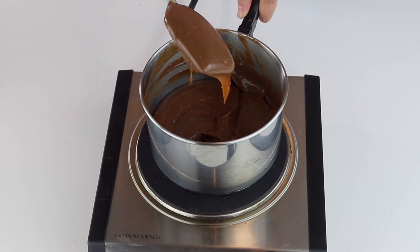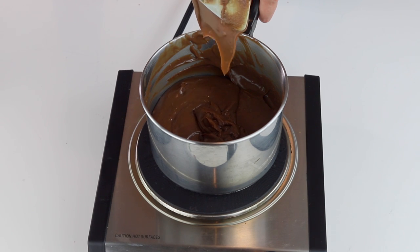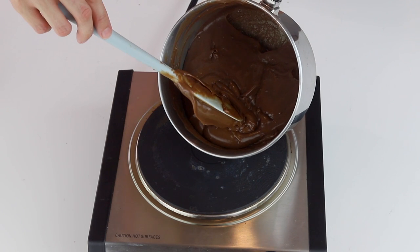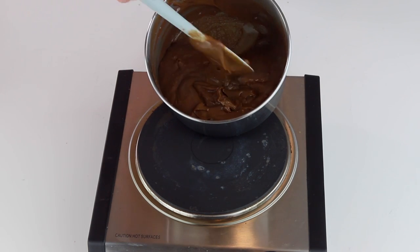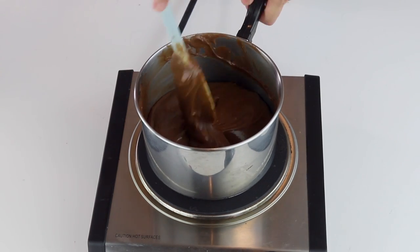Cook until the brigadeiro is thick, falling in chunks off the spatula, and when you run the spatula through the middle you can see the bottom of the pan. It should take about 20 minutes to cook a double batch, and about 10 to 15 minutes for a single batch. Cooking time will depend on how high the heat is.